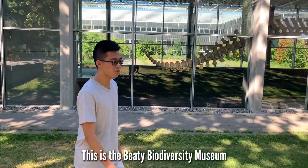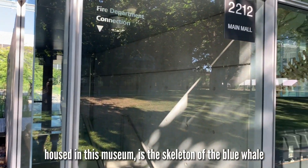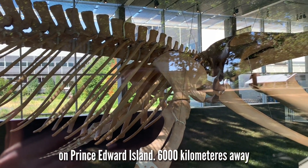This is the Beaty Biodiversity Museum. Housed in this museum is the skeleton of the Blue Whale, which was taken from the east coast of Canada on Prince Edward Island, 6,000 km away.